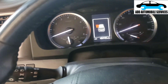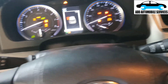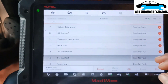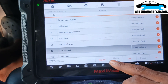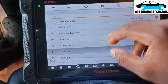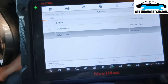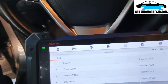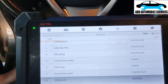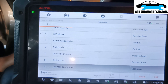I'll erase the fault codes, recycle the ignition, and re-scan the vehicle. The client told me they just replaced the front camera, so I'll scan again and see if I get the same fault codes. The camera wasn't working, so they came to replace it.